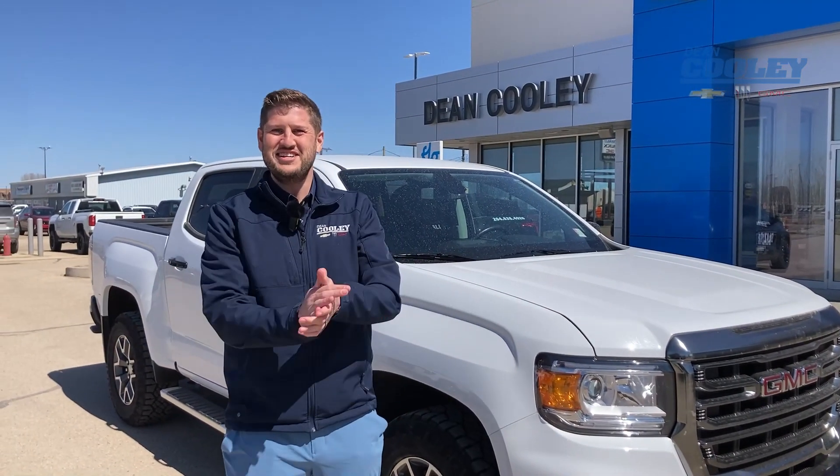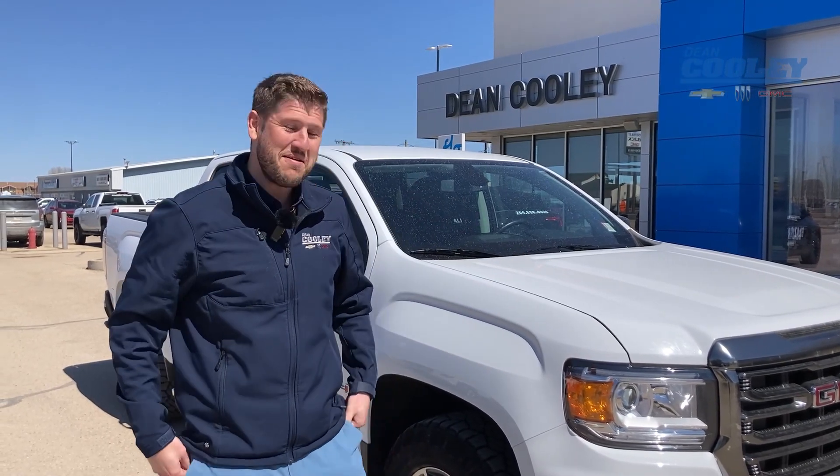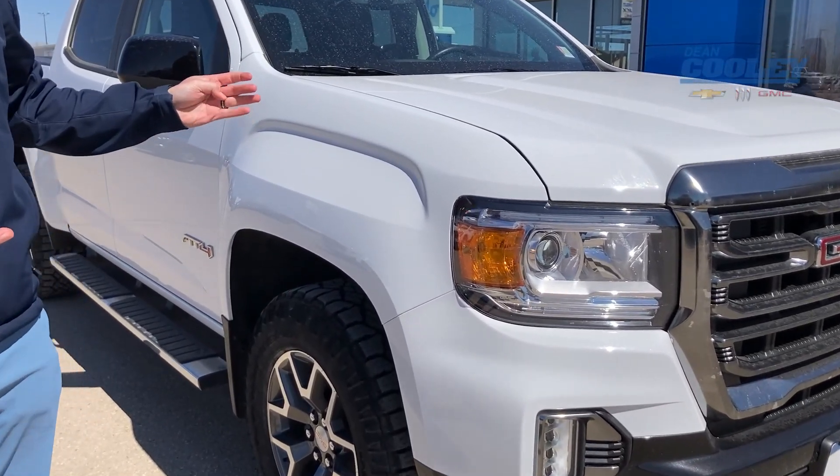Hello Parkland, Rhett Law here at Dean Cooley GM. We're back in some warm weather and making videos for you here again. Today I want to show you a beautiful certified pre-owned truck option that we have here.